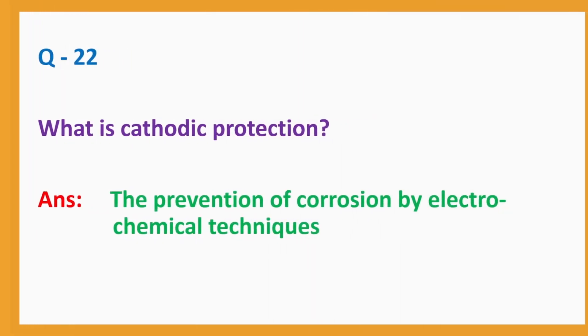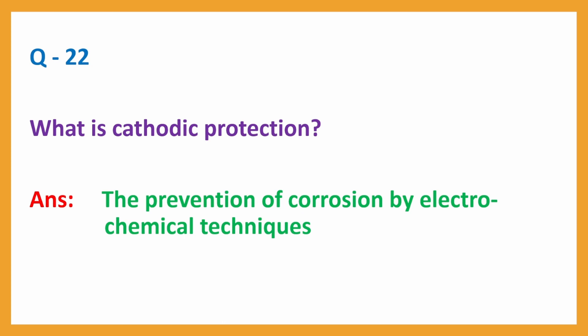Question No. 22. What is cathodic protection? Answer: The prevention of corrosion by electrochemical techniques.